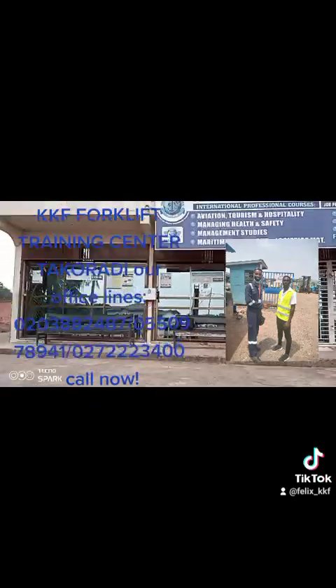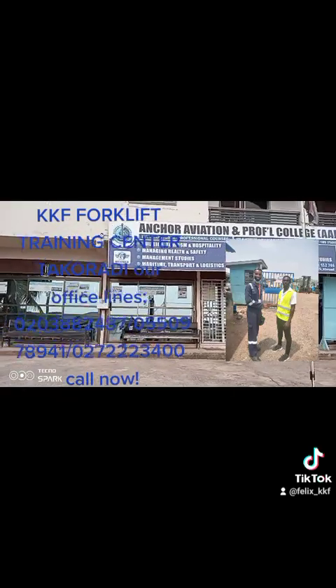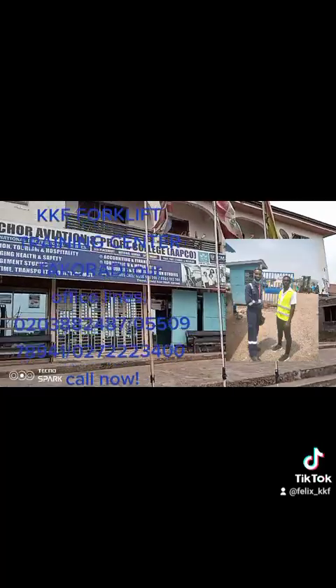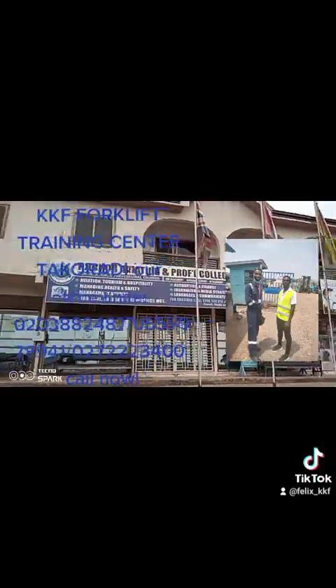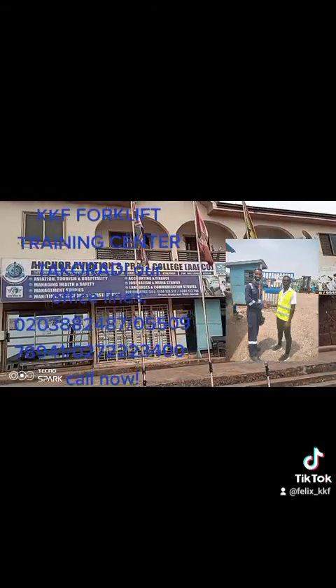This is the main building. That is the main building — Angkor Aviation. When you come here to see these facilities, we'll be right back.